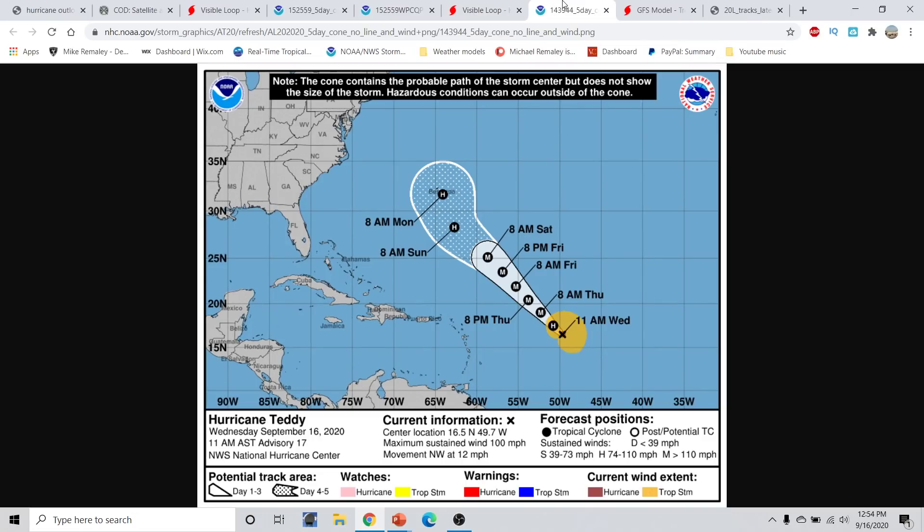We've had a little bit of change over the last several days. The cone for Hurricane Teddy — what was eventually Tropical Depression 20 — kind of came out to sea with no threat to land. Well, now this is starting to change, and we do have threats to land.